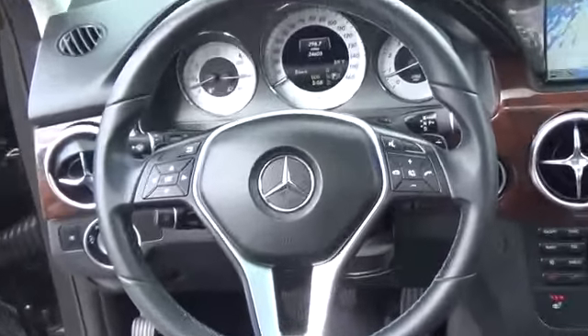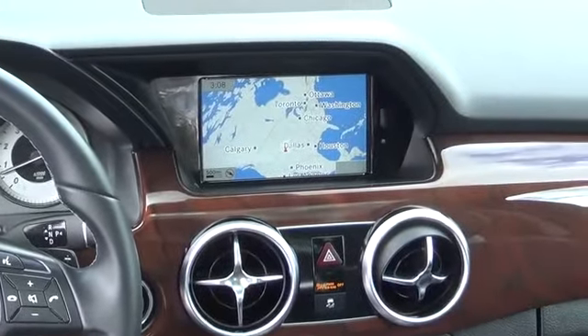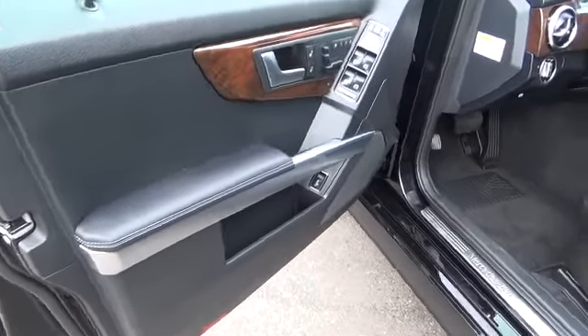Inside this amazing GLK is a well-designed, superbly crafted cabin that will put driving enjoyment and innovative technology close at hand. With easy-to-read instruments and user-friendly features as seen in our pictures, you will understand what we mean. Print this page and call us now. We know you will enjoy your test drive toward ownership.